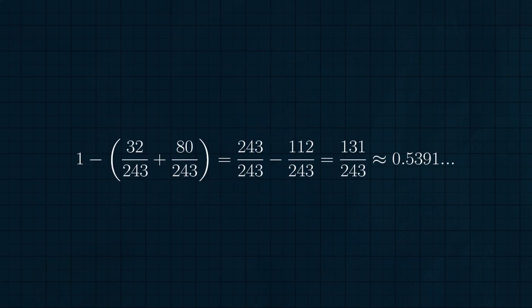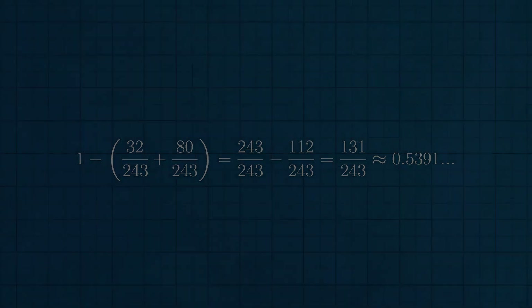So our final answer is just one minus 32 over 243 plus 80 over 243, or 131 over 243, about 0.5391 — so slightly more than half the time we will get our needed beauty rest.